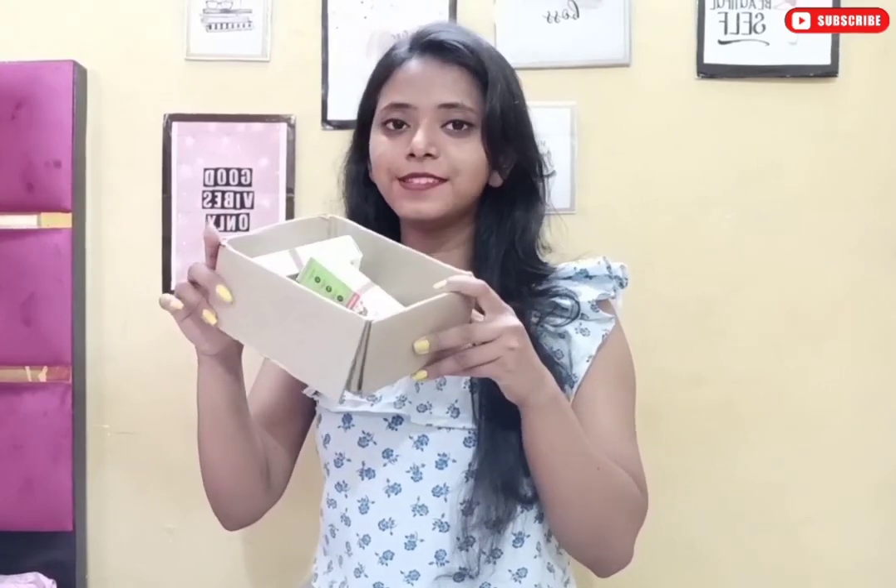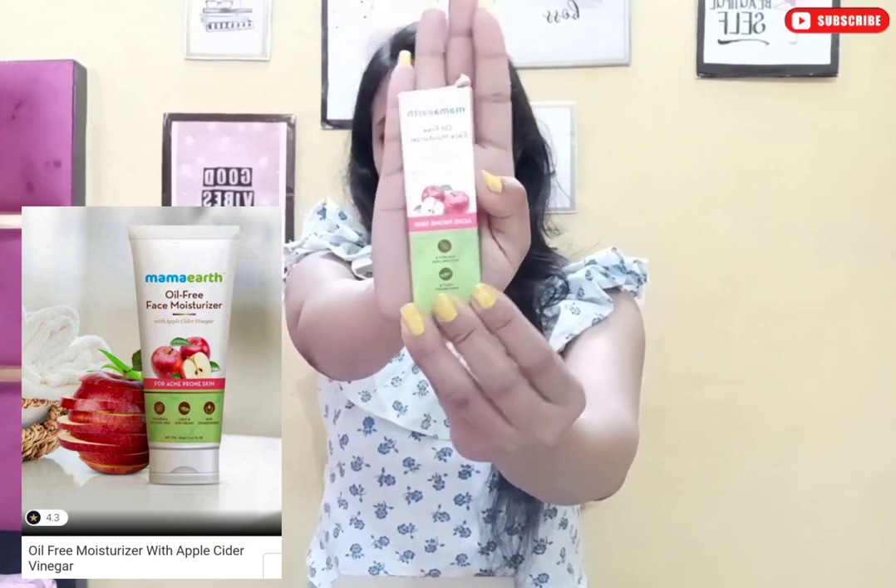I have two orders from Smitten. Let's start with the first box. The first product is Mama Art Oil Free Moisturizer — this is an Apple Cider Vinegar Moisturizer, great for acne-prone skin. It is a very amazing moisturizer, 25 ml quantity, and it is one trial point.